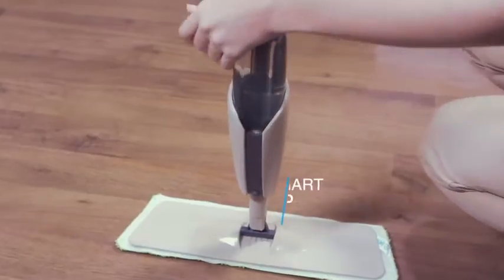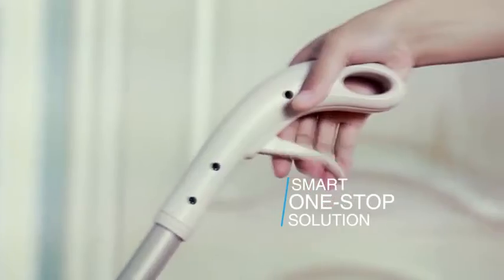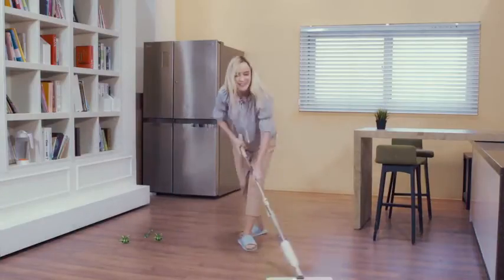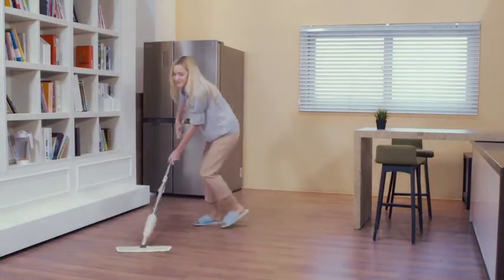House cleaning was insufficient only with a wet mop and vacuum. Through the smart, one-stop solution, clean fine dust and germs and get rid of odors on the floor surface in one go.